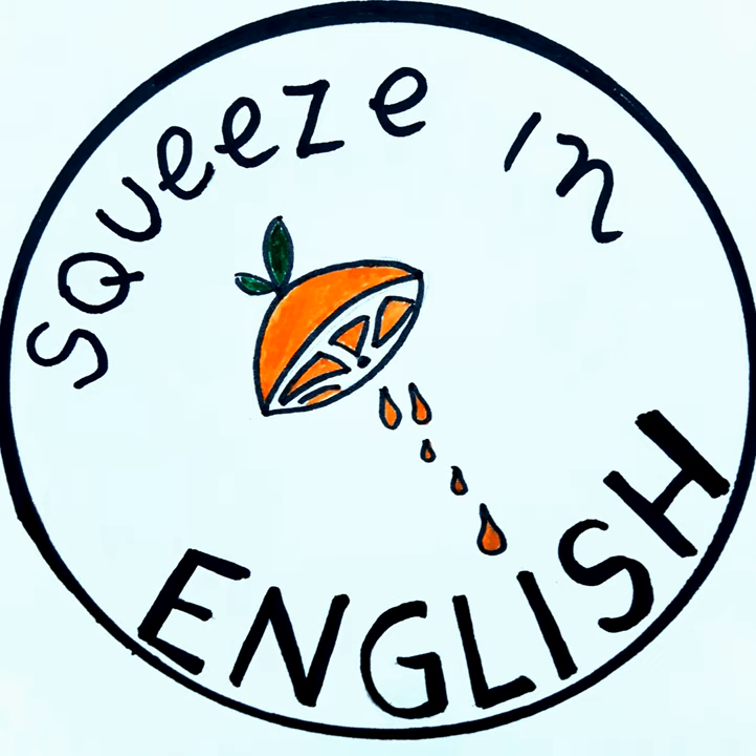Tip number seven: private lessons with a tutor. That sounds a bit like a cliché, and of course it costs some money. But it might be the fastest way to improve, because an experienced tutor can highlight what to improve and help you speed up the whole process by giving you tips on how to make your study more effective. Another chance is a free language exchange.